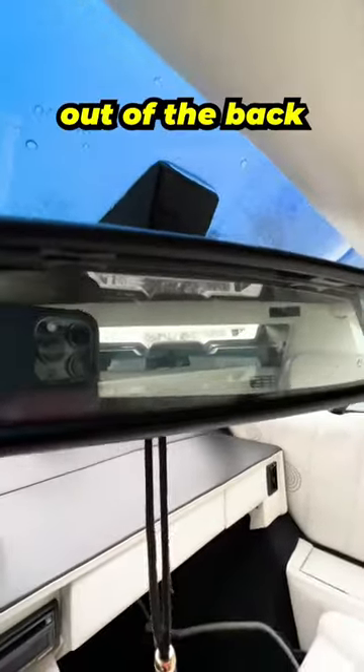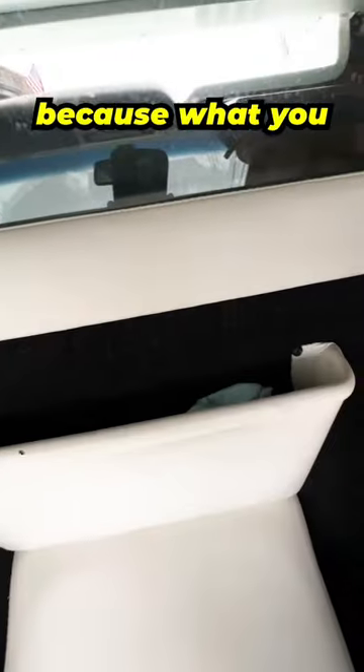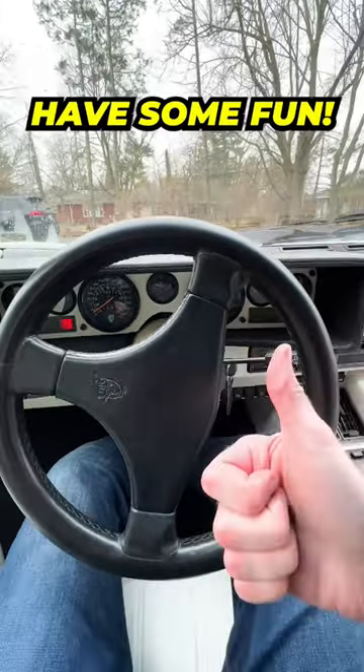You have absolutely zero visibility out of the back because of the giant wing and a very small amount of storage, but none of that matters because what you really want to do is drive this thing, so start her up and have some fun.